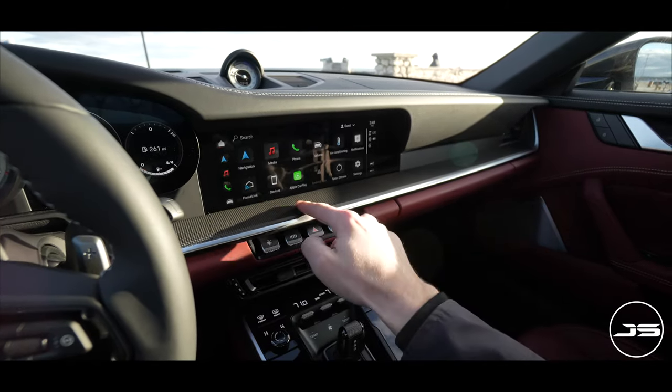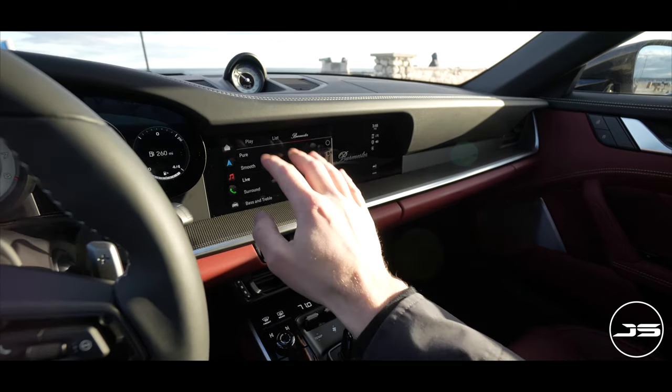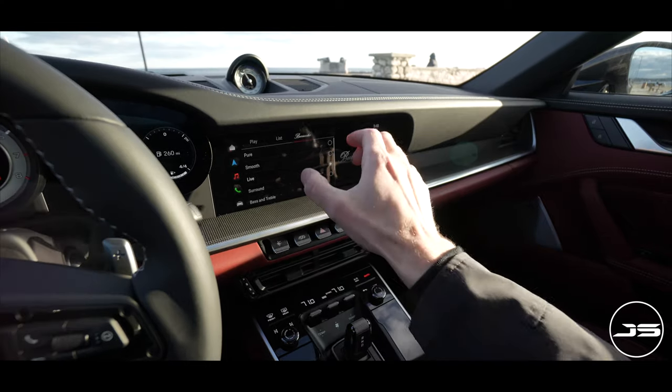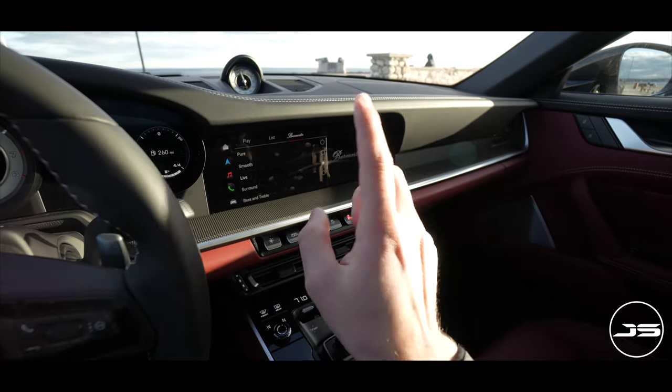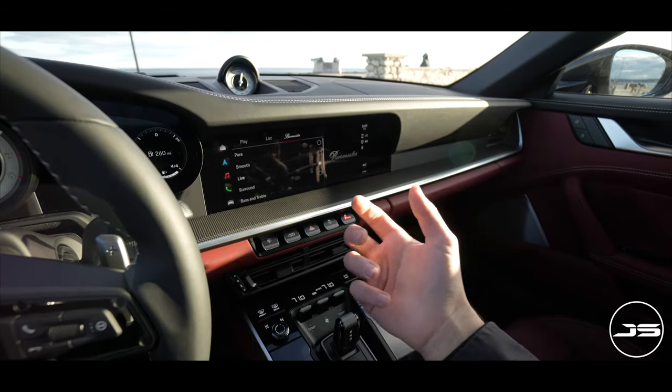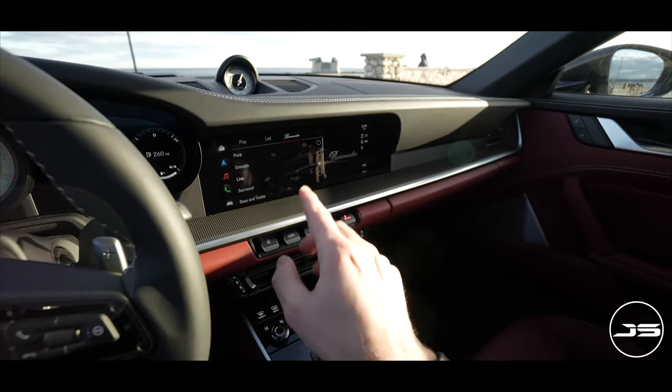One cool thing — you do have the Burmester sound system in this car, which I can attest is amazing. It is definitely worth it if you're spending this kind of money. And with the convertible, you want a system that can really kick it, and this system is amazing.